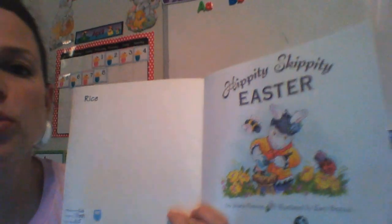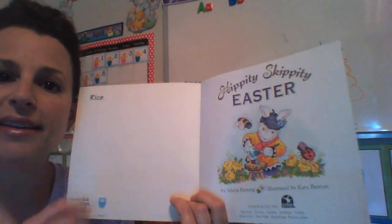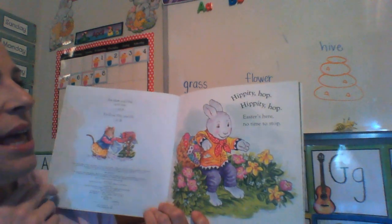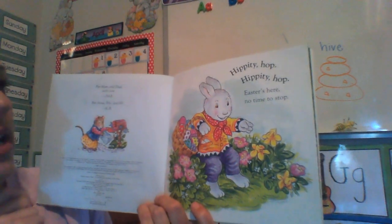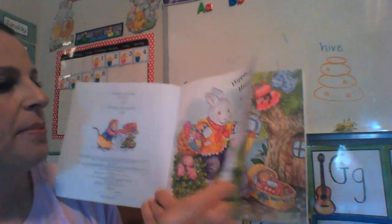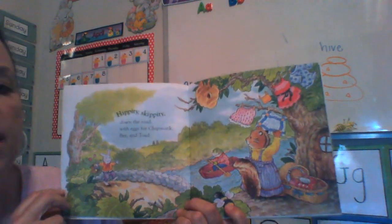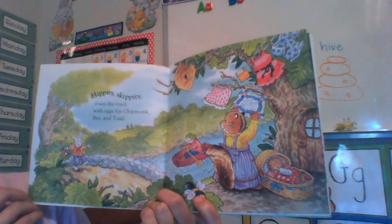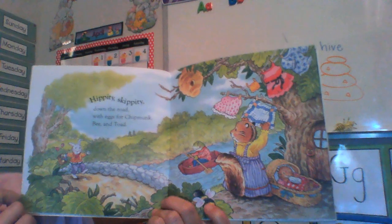Hippity Skippity Easter. Do you hear how those words rhyme? Hippity Skippity — those are fun to say. Hippity Hop, Hippity Hop. Easter's here. No time to stop.